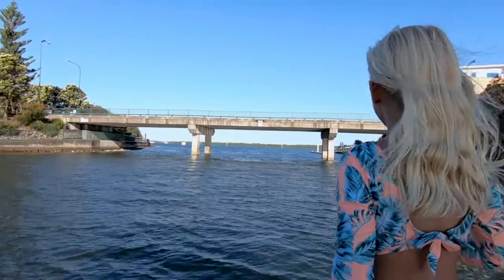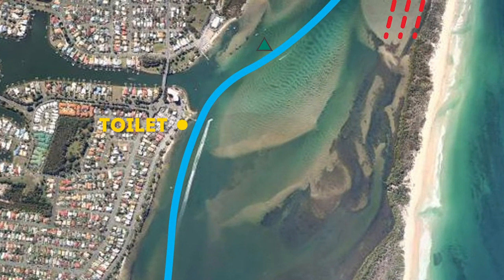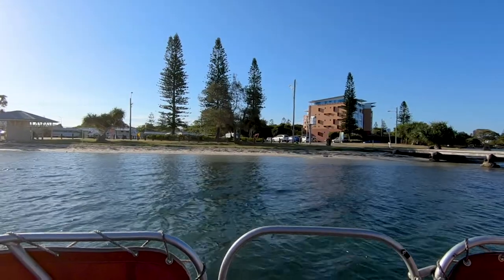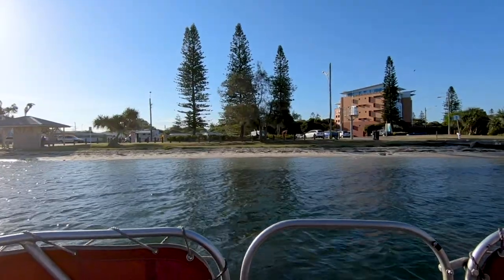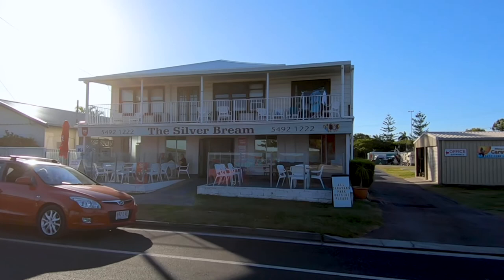Coming out of Pelican Waters, there is a toilet located just south of the entry into Pelican Waters. You'll see a timber jetty. On the southern side of that jetty, there are two cement boat ramps. Pull in between the two cement boat ramps up onto the beach. Anchor there — there's a toilet block and also a fish and chip shop that sells bait.